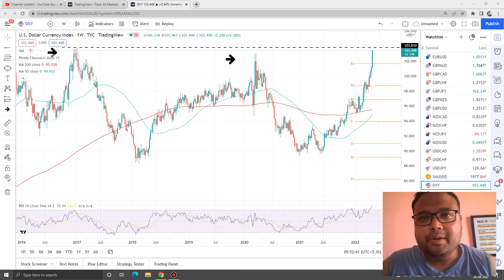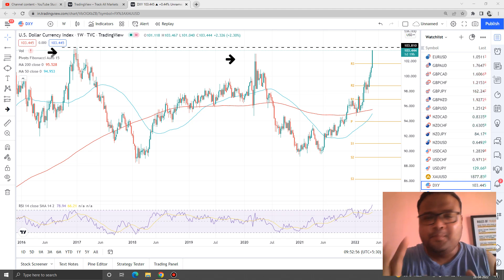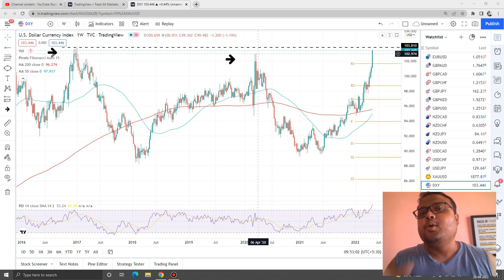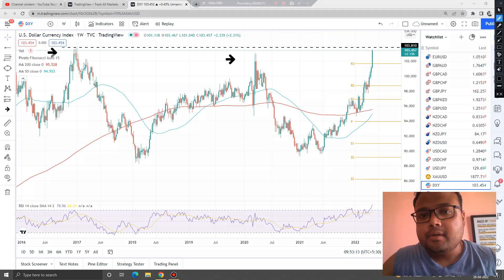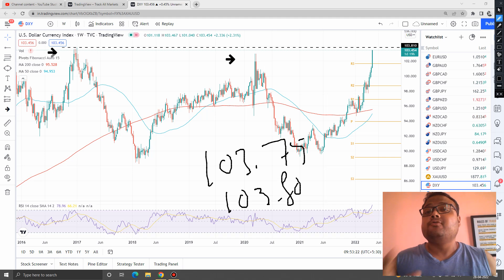This is the weekly chart of DXY, because on the lower time frame, like the 1-hour chart or 4-hour, we do not have any resistance on the chart of DXY. As we all know, DXY is flying right now — DXY is unstoppable. We had a very serious, important resistance around the 103 level, but DXY was so bullish it broke that resistance, and right now it's standing at 103.45. The next resistance is around 103.75 to 103.80.